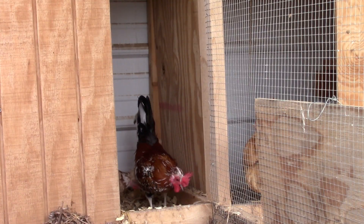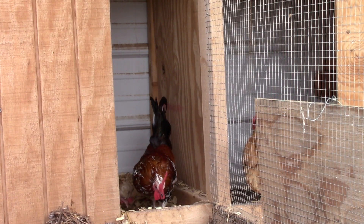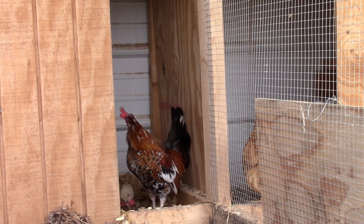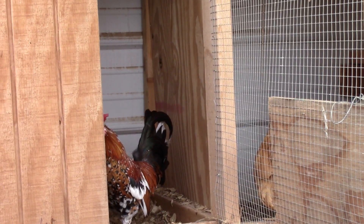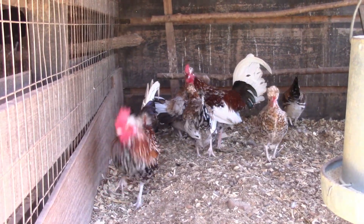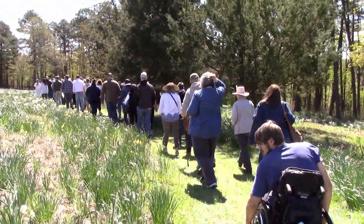Y'all already know how much I love my Bantams. So this was a very fun addition to King Cross Farms, and I can't wait until we have these to offer to our clients. Thanks for joining me on the farm today. We'll keep you updated on our heritage breed journey. Bye guys!